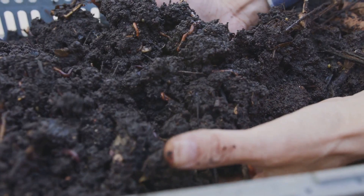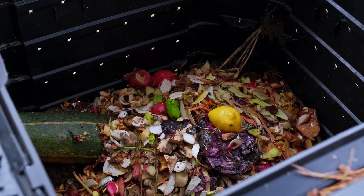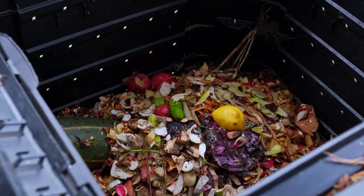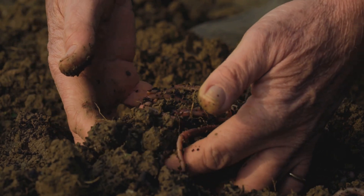First up, compost is your best friend. Toss in kitchen scraps, leaves, and grass clippings, and let nature do the work. In a few months, you'll have rich, crumbly compost that feeds your soil and your plants. No fancy tools needed.